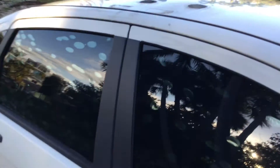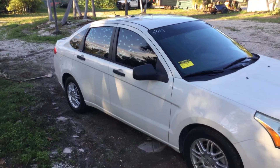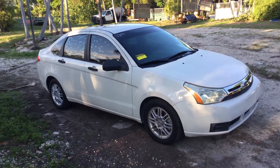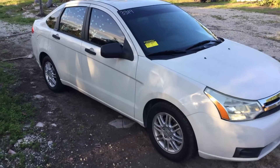There you have it — a 2011 Ford Focus with only 13,000 miles. Runs and drives, got cold AC. It's lot number 401. Good luck.